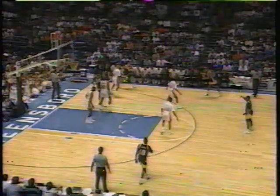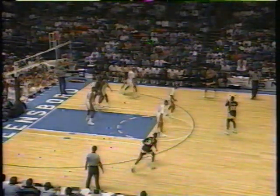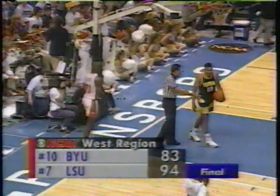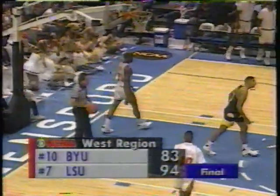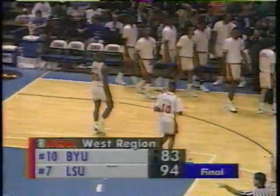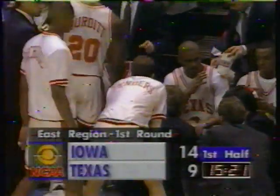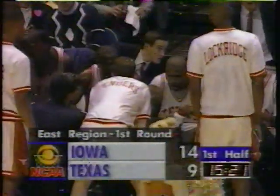Again, the 2-3 zone for Texas. The idea would be to push the Hawkeyes to the perimeter, but they've played very well out there so far. Shot clock at five — they get it into Winters, got to put it up, and it gets blocked — that's a shot clock violation. In other action today, LSU beat BYU; Shaquille O'Neal had 11 blocked shots in that game for the Tigers, so he was sending some back in Boise.